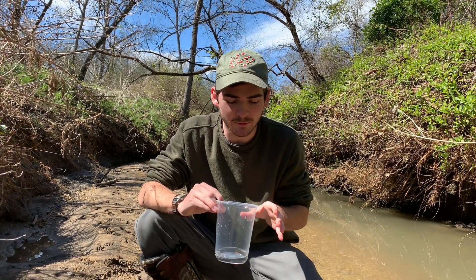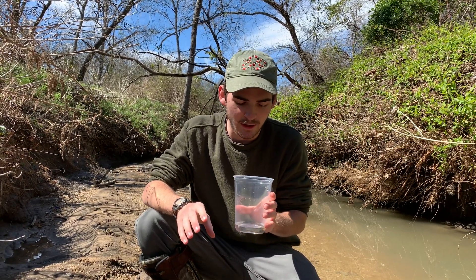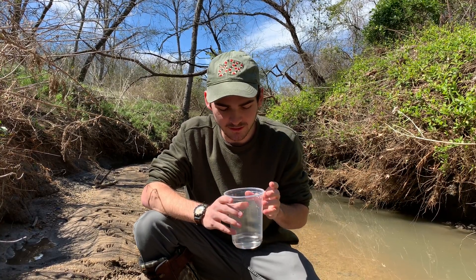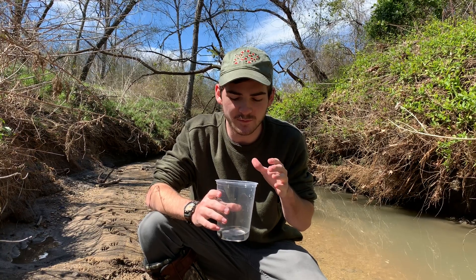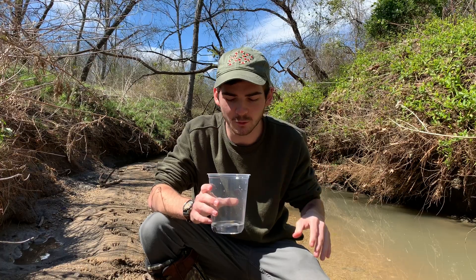This one hasn't eaten in a while, I know for sure, because it's a little skinny and it's very active. This is going to be interesting. They're actually very attractive leeches — lots of green and orange on the dorsal side, which you'll be able to see once it's attached. You can get a little closer. Again, these are a European species, sometimes called the Hungarian leech or the European emerald leech.